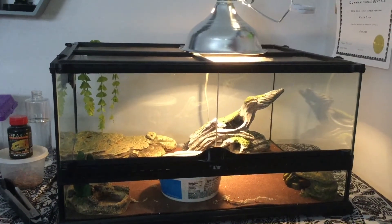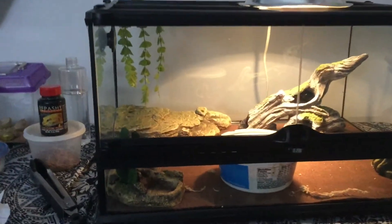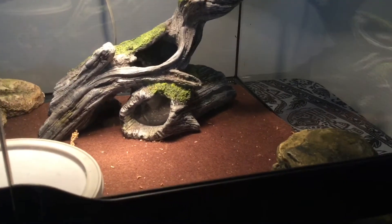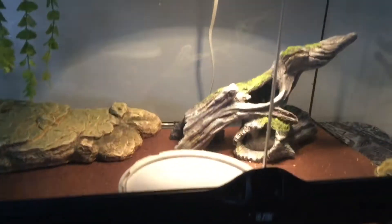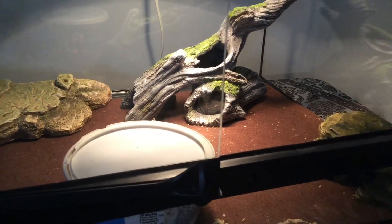Smiley lives in a large tank that has all his needs. He has a heat lamp on one side of the tank and a heater underneath the carpet. This keeps the right side of the tank warm. The left side of the tank is cooler, and that is where his water bowl is. Since he is a reptile, he doesn't always have the same temperature inside his body.